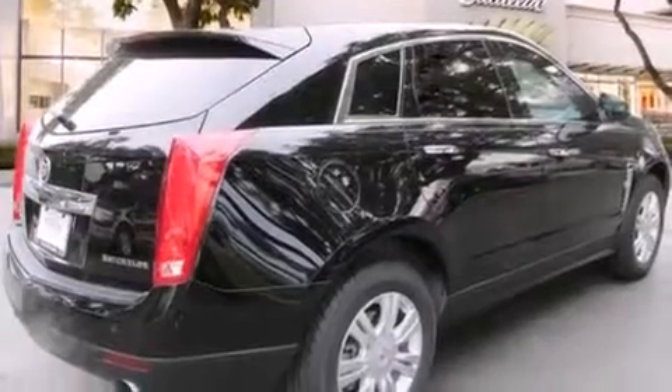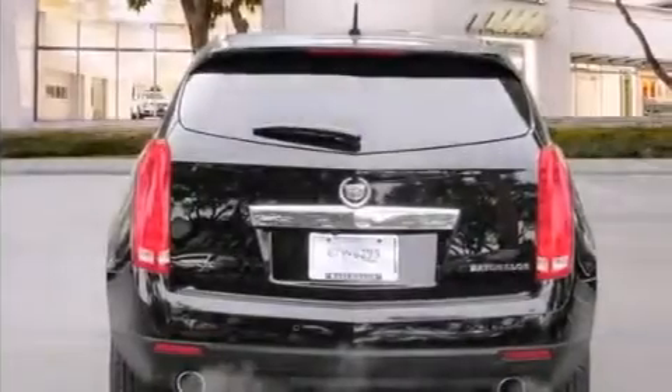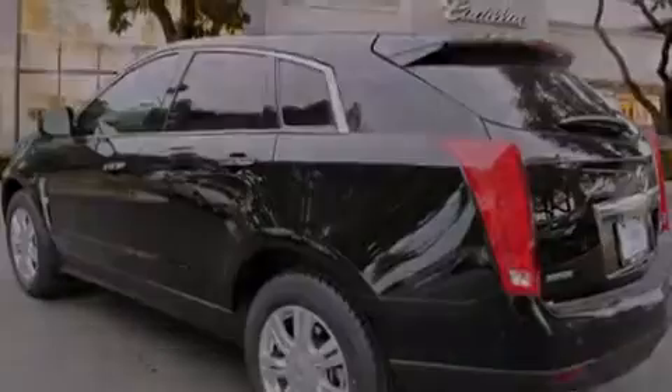Its top features include a navigation system, a rear-view camera, a remote start feature, a low-tire pressure indicator, 10 perfectly positioned speakers, 18-inch wheels, roof rails, and a sunroof that enables you to fill the cabin with fresh air at the push of a button.